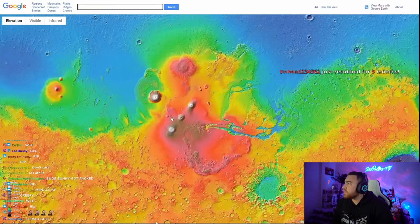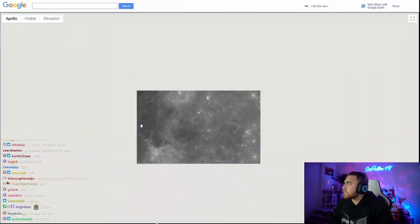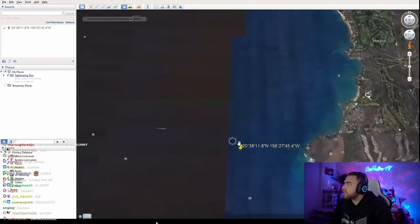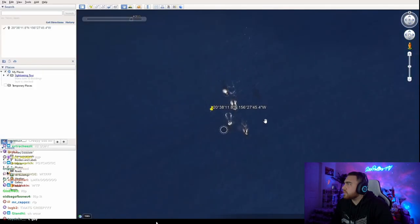Mars and Moon. Very similarly to Google Earth, Google also has Google Mars and Google Moon. Whales. This entry is probably referring to how you can sometimes spot whales on Google Maps — here are a couple you can see off the coast of Hawaii.